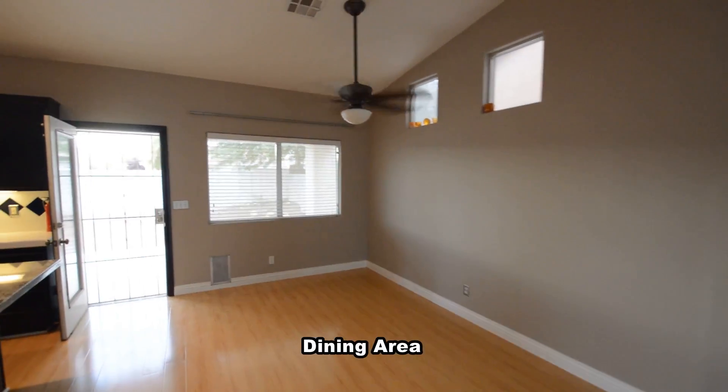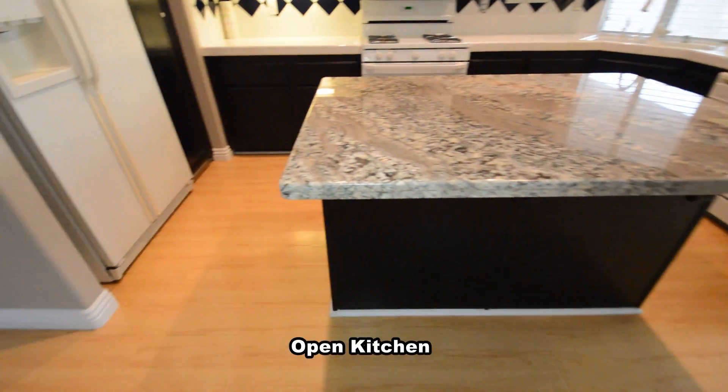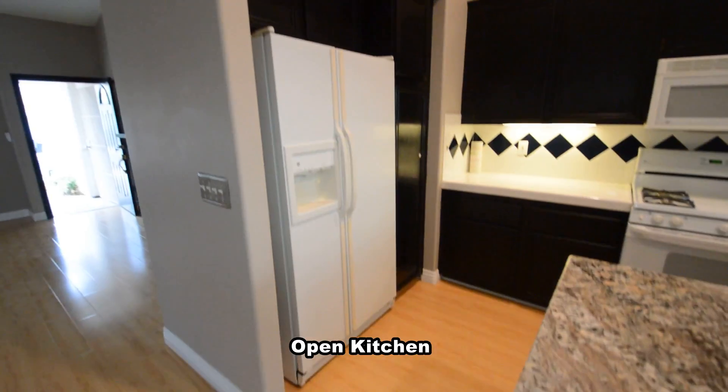The dining area has a ceiling fan with light. The open kitchen has a center island, granite counters, and all the appliances.